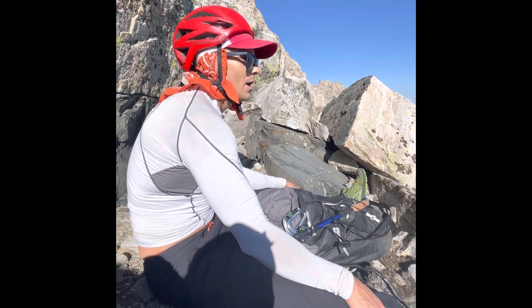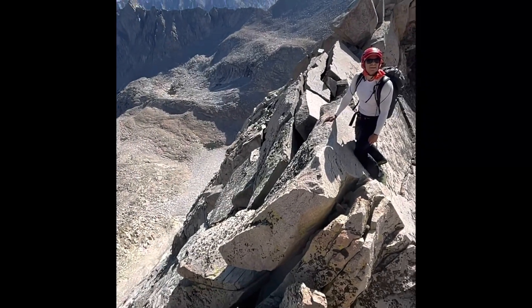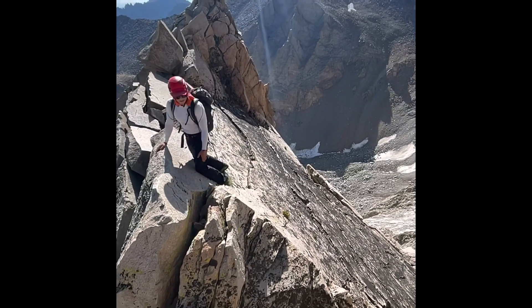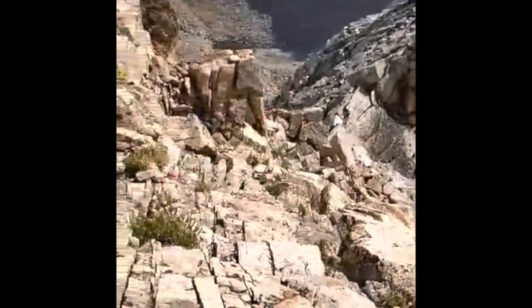What the fuck did we just do? I think this is the crux coming up. I just traversed a little to my right and came up here.